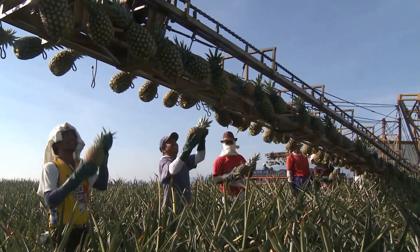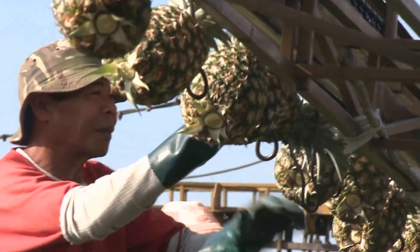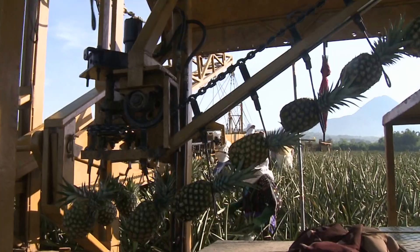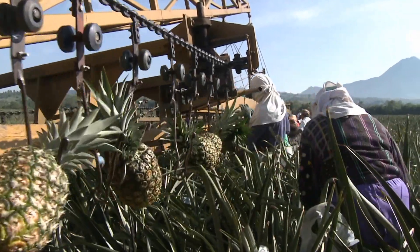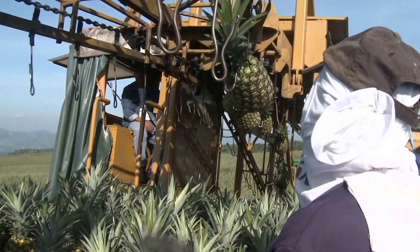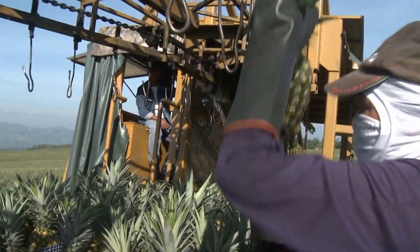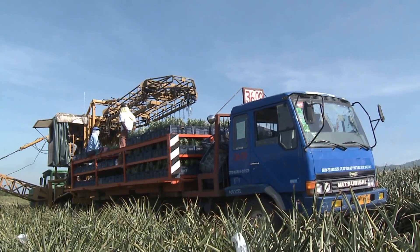Harvesting the pineapples is done with purpose-built boom harvesters. They slowly move through the plantation, allowing the fruit to be selected for its correct level of ripeness by the hand pickers, who then attach them to the automatic conveyor belts. These conveyors carry the fruit to the centre of the harvester where the trucks are hand loaded. The trucks then transport the fruit to the nearest packing shed.